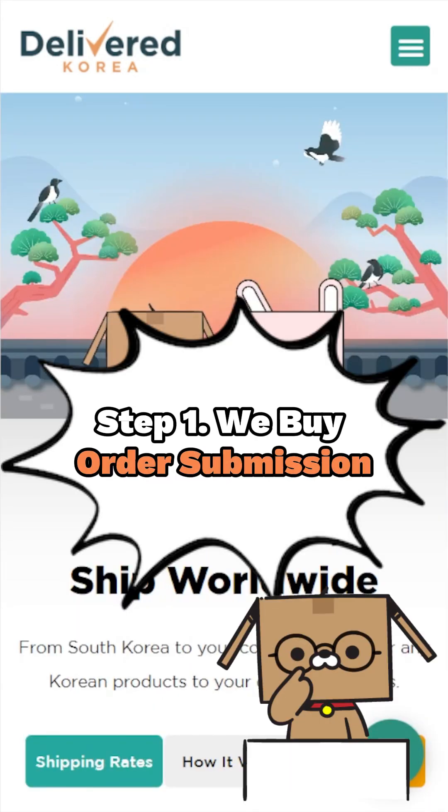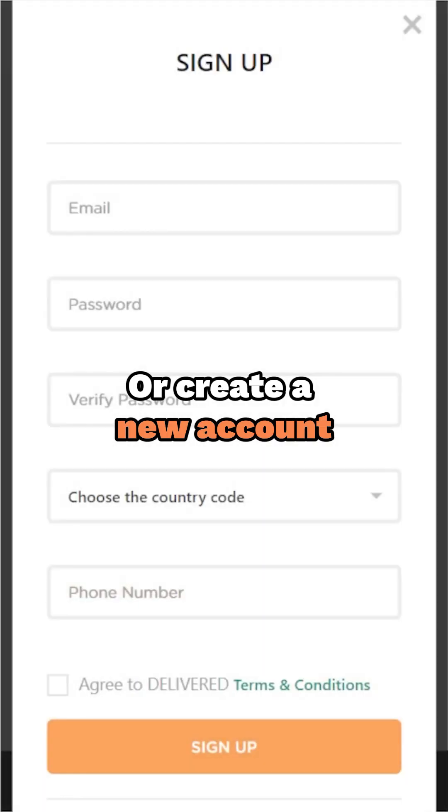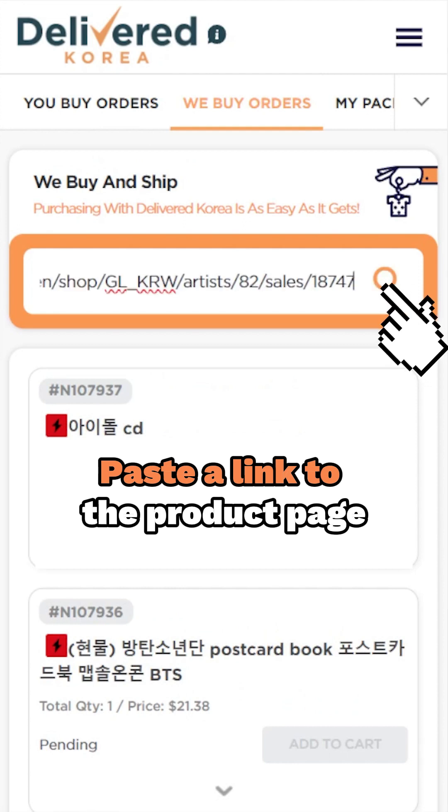Let's break it down step by step on how to make the most of this service. Log into your personal cabinet at delivered.co.kr or create a new account. Head over to the WeBuy orders section and let us know what you are looking for by simply pasting the link to the product's page.